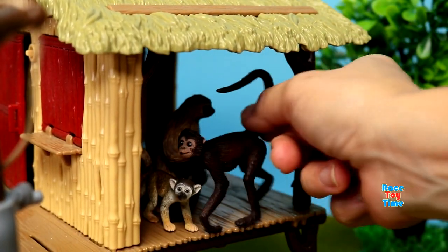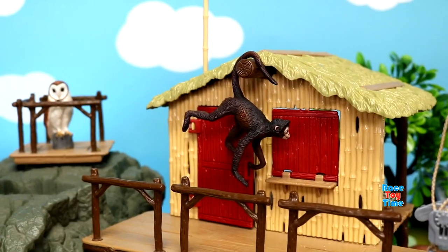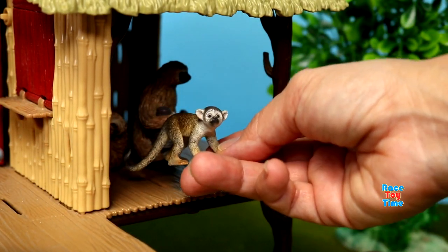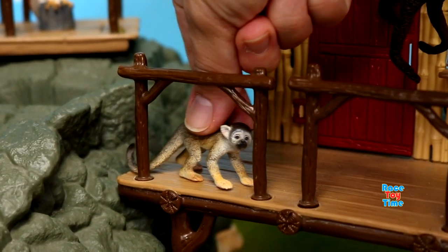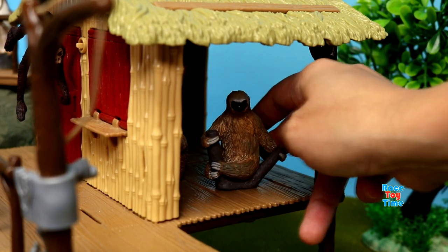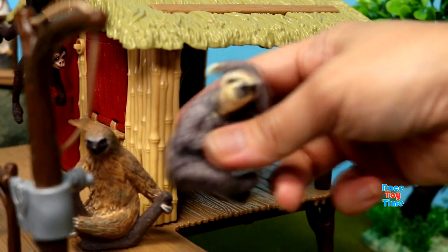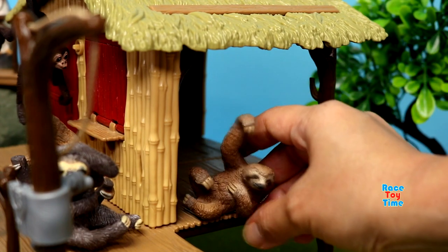Here's a spider monkey, a squirrel monkey, here's a sloth, here's another one holding its baby, and here's another one just chilling.